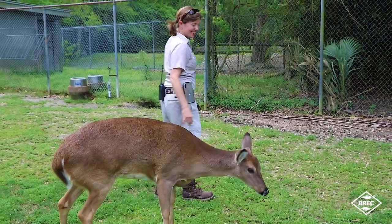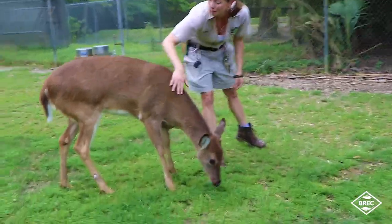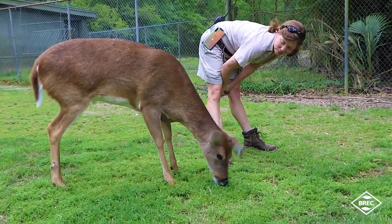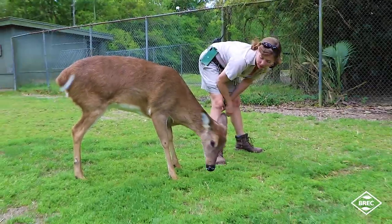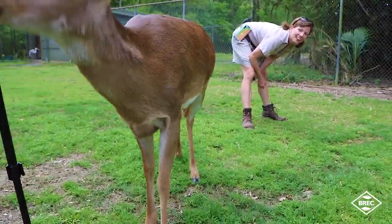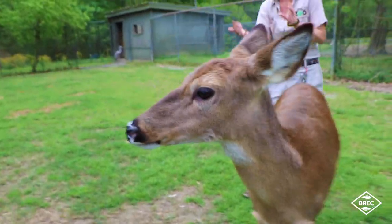Calvin was hand raised here. He's five years old and he is all over us all the time. He was raised that way, so he thinks he's a people. He follows commands — see how well-trained he is.